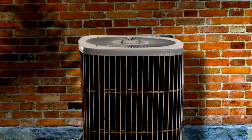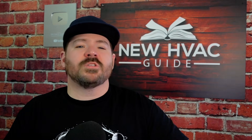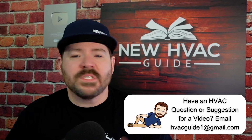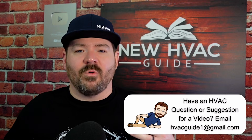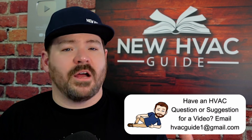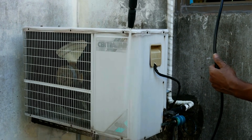I literally had someone just last week tell me this system just doesn't perform like it used to — it's very old but it ain't what it used to be. I asked when was the last time they had it serviced, and they said they never had. Of course it's not going to perform like it used to if you're not having it maintained and cleaned.